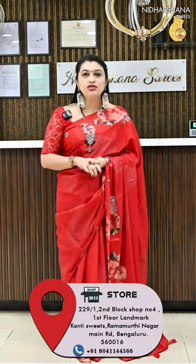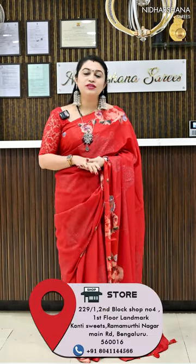Hello everyone, welcome to Nidarshana Saris, this is Lakshmi here. Today I am going to showcase you beautiful chanderi sarees. All these are pure chanderi by cotton. Let me start with the first saree.